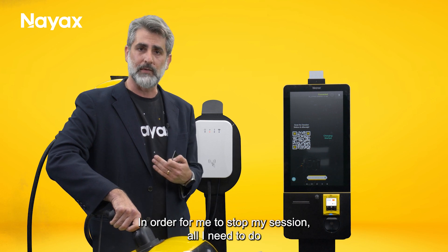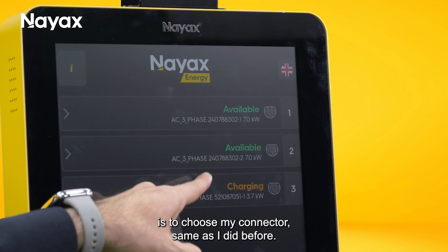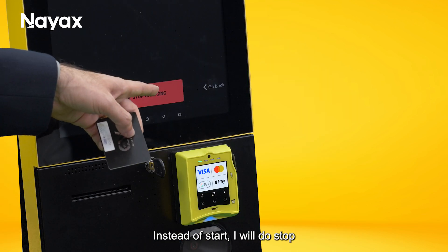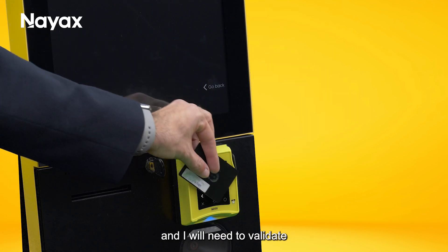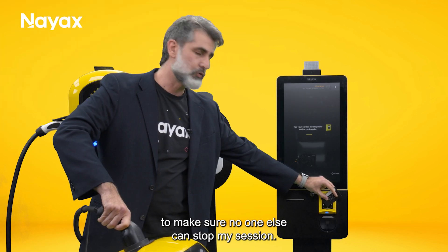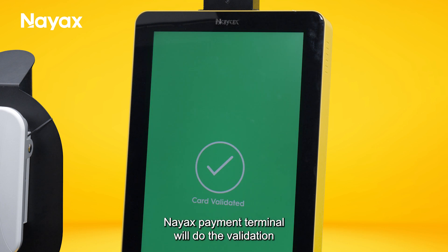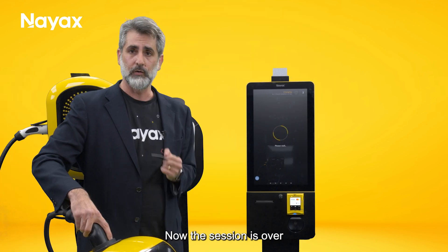In order to stop my session, all I need to do is choose my connector the same as before. Instead of start, I will do stop, and I will need to validate my session again to make sure no one else can stop it. The moment I do that, the NIACS payment terminal will do the validation and stop the charging. Now the session is over.